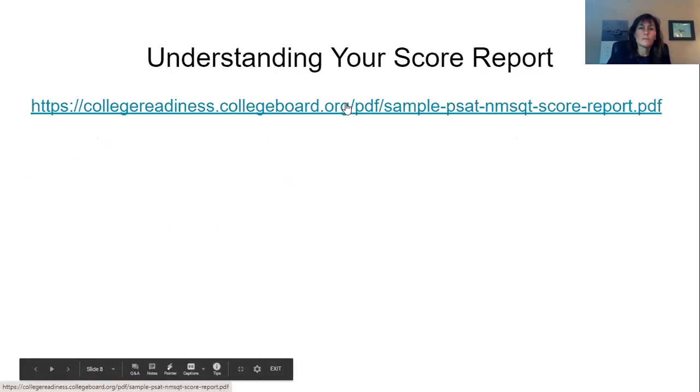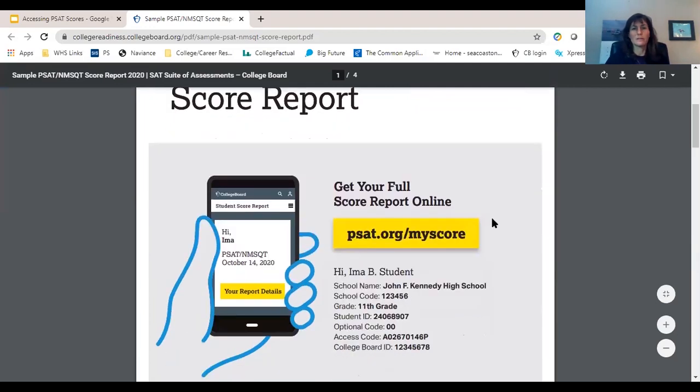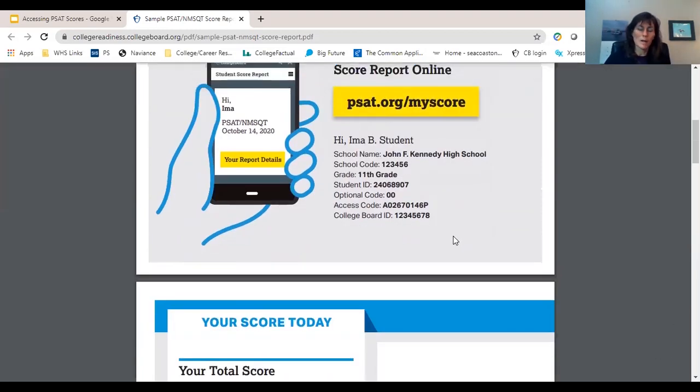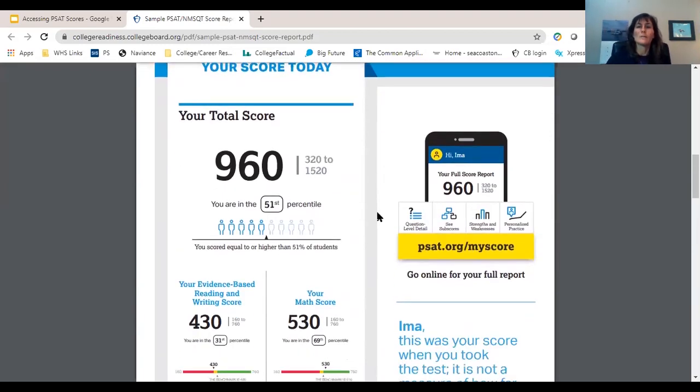So, understanding your score report. When you get to your account, you're going to get your score report and it's much more involved than this mini one right here. This is your access code that I mentioned — your College Board ID. These are the kinds of things you're going to be looking for later on to link your scores. It gives you your total score. One thing to notice is because you're a junior, the scores only run from 320 to 1520 rather than 400 to 1600 like the SATs do.